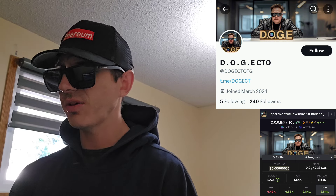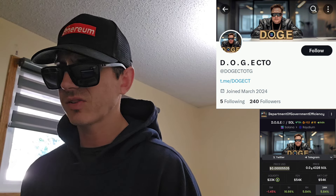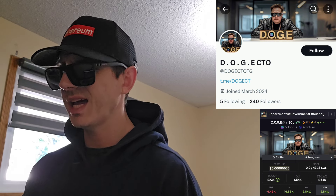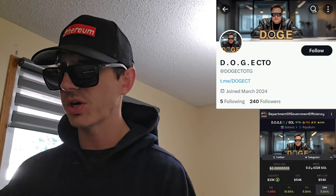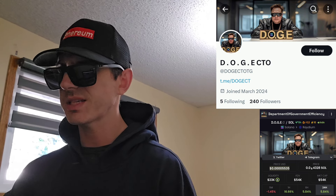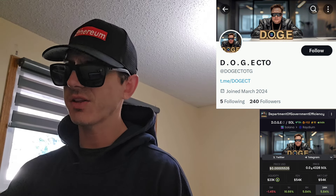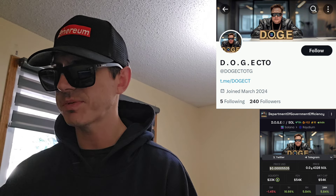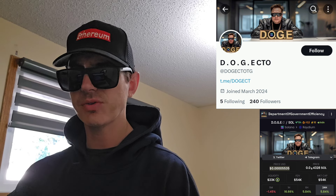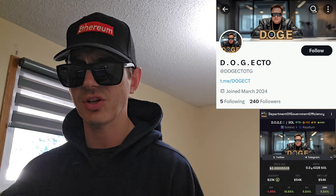The market cap is only $57,000, and that is also their fully diluted valuation. They have $23,000 in liquidity in Raydium, and 99.99% of that total liquidity is locked and burned. They have a 24-hour trading volume of $902,000. This token is up 11.32% in the past 24 hours. The price is about 0.000004057 USD. They have a total supply of 999.99 million tokens, and that is also their circulating supply.